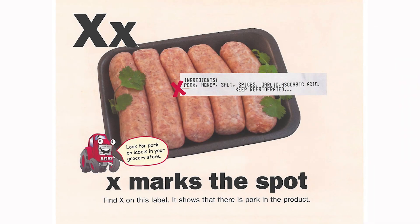X marks the spot. Find X on this label — it shows there's pork in the product. Look for pork on labels in your grocery store.